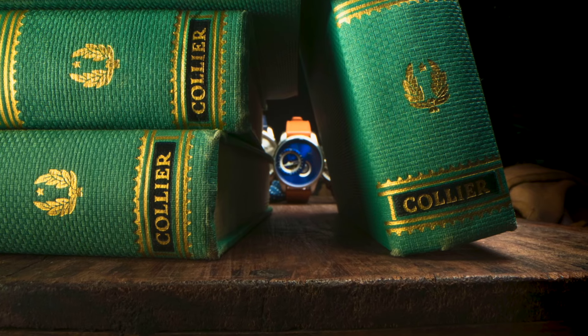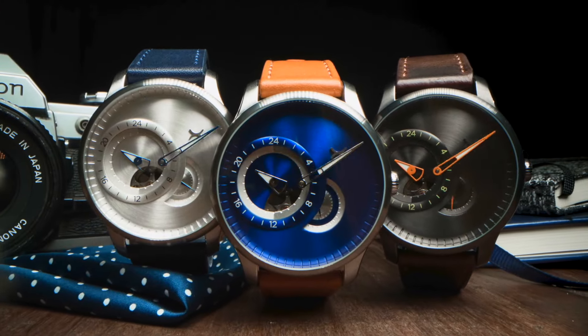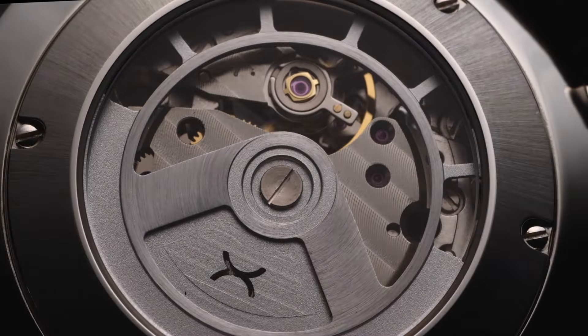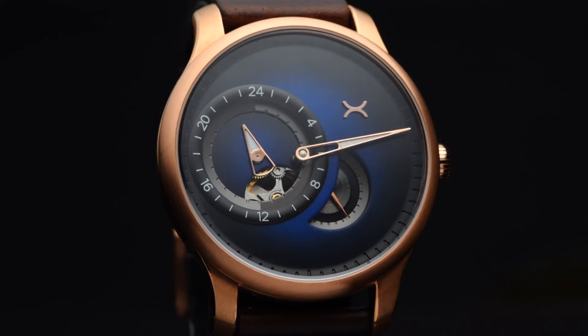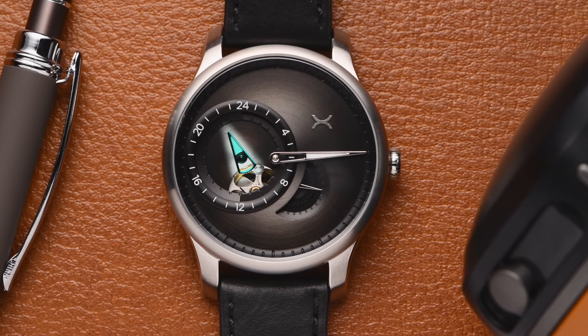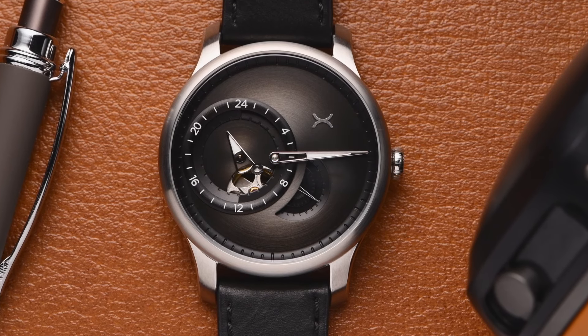We now introduce the limited edition Regulator Automatic. We've broken down timekeeping into its purest form, separating the hours, minutes, and seconds into distinctly isolated functions.